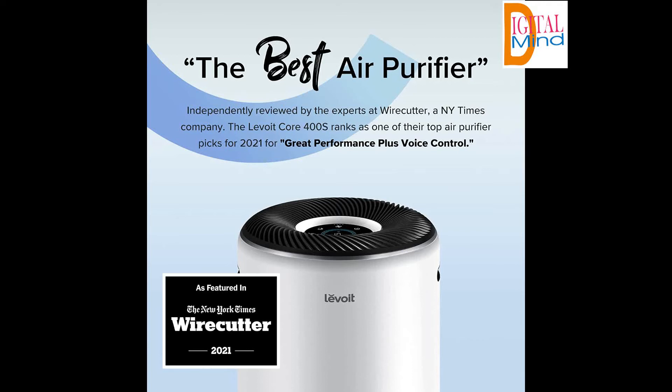H13 True HEPA Filtration eases sneezing, congestion, and other allergy symptoms caused by pollen, mold, and more. A High Efficiency Activated Carbon Filter protects you from wildfire smoke and other odors. Sensitive Auto Mode: set it and forget it with exclusive AirSight Plus Technology — internal lasers that measure air quality, automatically adjust fan speed, and deliver real-time readings.